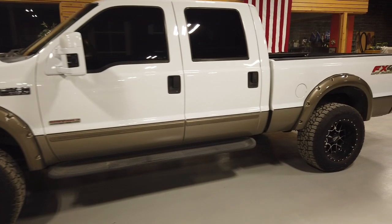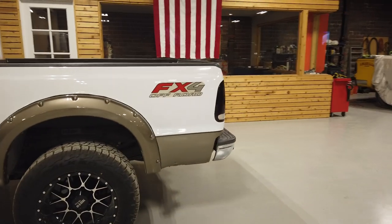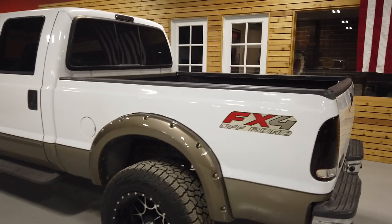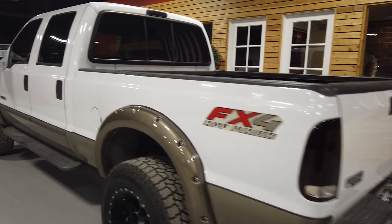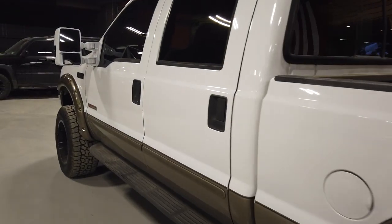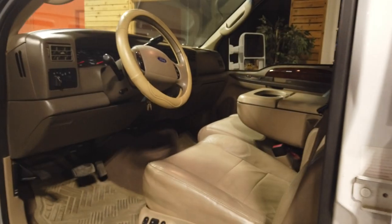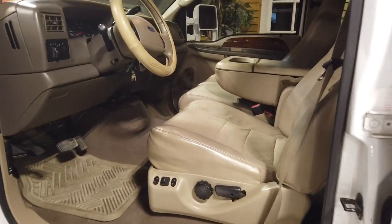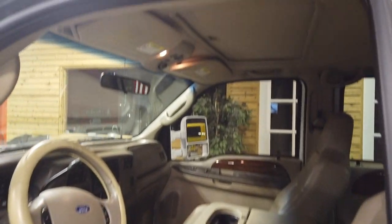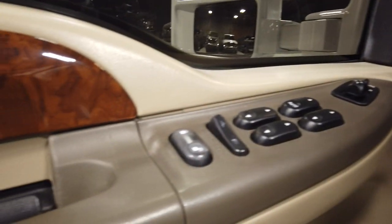Other than that, this truck's pretty much stock — three-inch leveling kit, smoked-out taillights, smoked-out third brake, backup sensors. It's a fully loaded Lariat package so we'll pop our heads inside. Coming out of Texas without heated leather, but it is a fully trimmed-out Lariat with a sunroof, which is nice. Sunroof does not leak either.